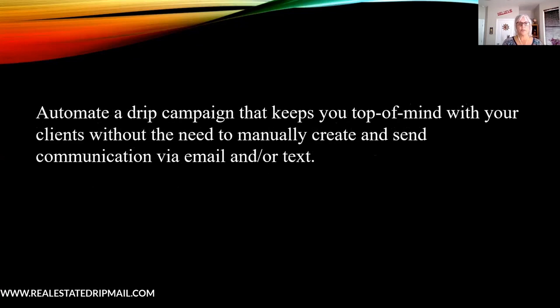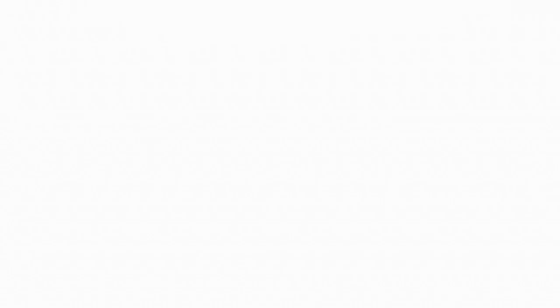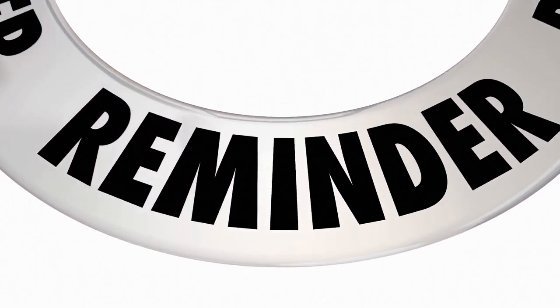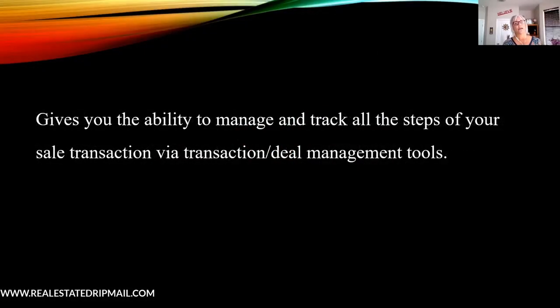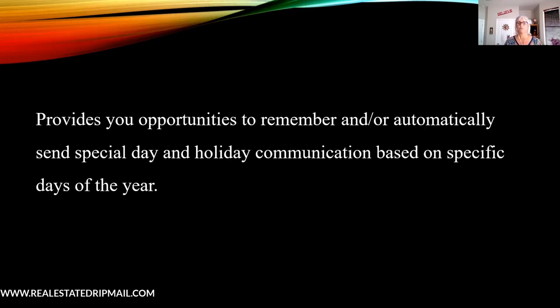Your CRM can automate a drip campaign that keeps you top of mind. A drip campaign is just a set of tasks that can be automated and drip out — it can be emails and texts to your people, or emails and texts to you if you set it up right. It also provides reminders for tasks you don't want to forget, such as appointments, calls, and contract deadlines coming up. It gives you the ability to manage and track all the steps of your sale and transaction, and provides opportunities to automatically send special day and holiday communications.